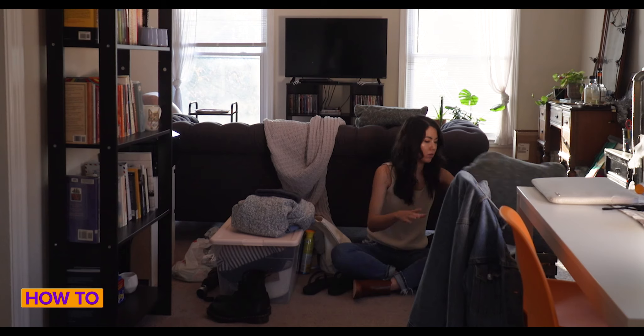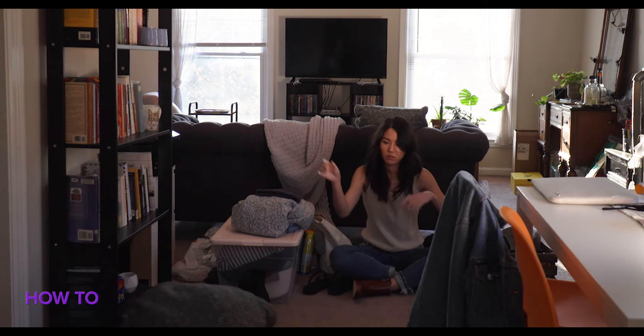If you, like me, lose or misplace your phone a lot in your home, don't worry. There's no need to turn your house upside down just to find it. If you have an Amazon Echo, you can easily find your phone in four ways. And today, I'm going to walk you through each one.